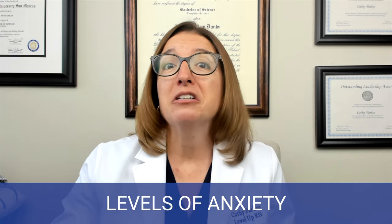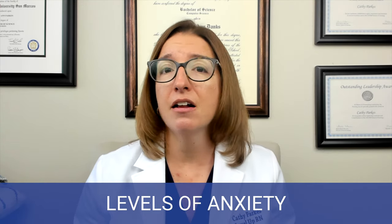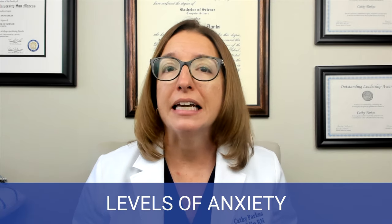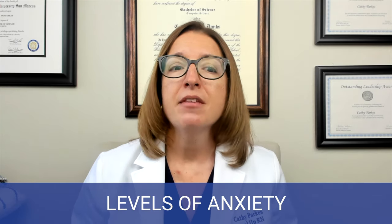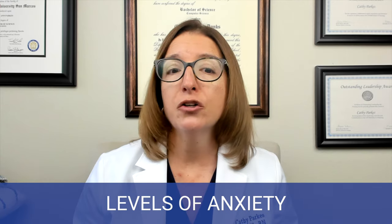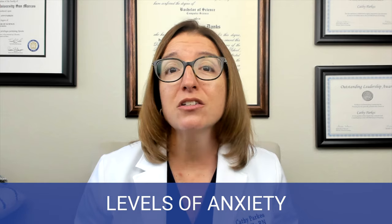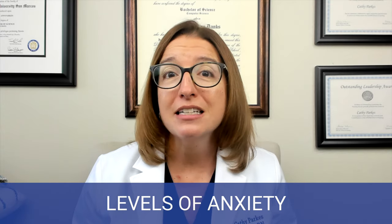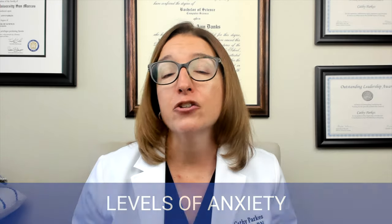At panic level anxiety, the patient has loss of contact with reality. Functioning and communication are really ineffective, and learning is not possible at all at this level — and it can be life-threatening. Symptoms of panic level anxiety can include a feeling of terror or impending doom, hallucinations or delusions, dilated pupils, severe trembling, or diaphoresis — fancy name for sweating. This is a very dangerous level of anxiety.